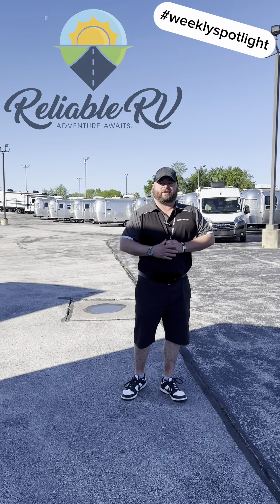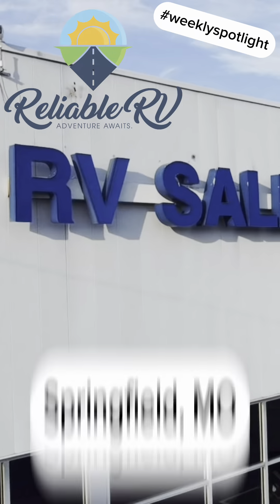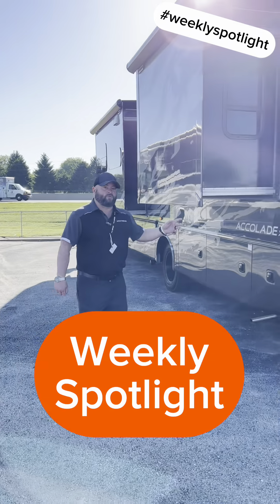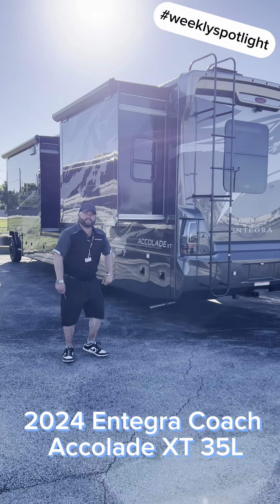Hey, this is Damon at Reliable RV. It is 8:27 in the morning, it's 70 degrees, and summer's rolling in really quick. Our weekly spotlight is the 2024 Integra Accolade XT, the 35L. Come on with me, we'll take a closer look inside.